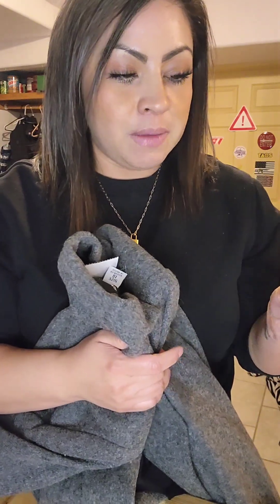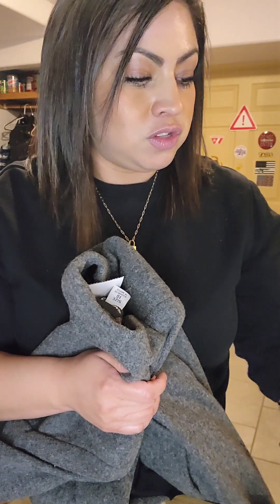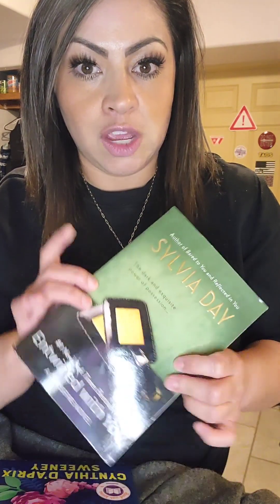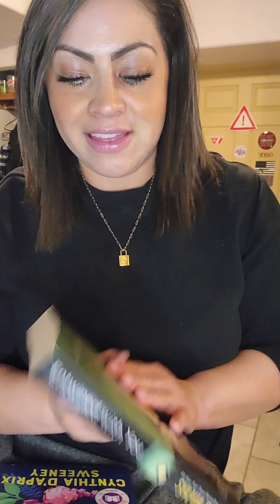I did pick up a couple of items that are non-clothing related. The first book is called Good Company and it is a hardback book, so it was only $2. And then the other book I picked up is Intertwined with You by Sylvia Day and this was only $1. Super excited to add these new-to-me books to my collection — I can't wait to read those.